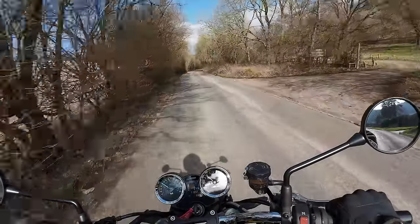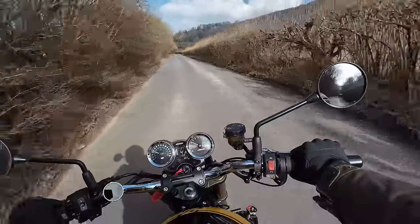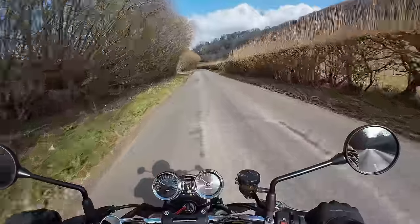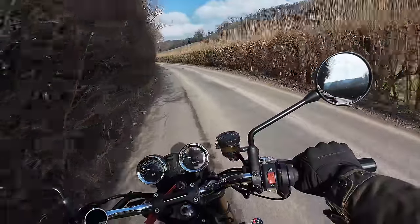Hey kids, it's Mr. Fly here. Hope you're well. Welcome back to the channel on this absolutely beautiful day, where today you join me out and about on my newest motorcycle. This is my 2023 Kawasaki Z900 RSSE that I bought in July last year.